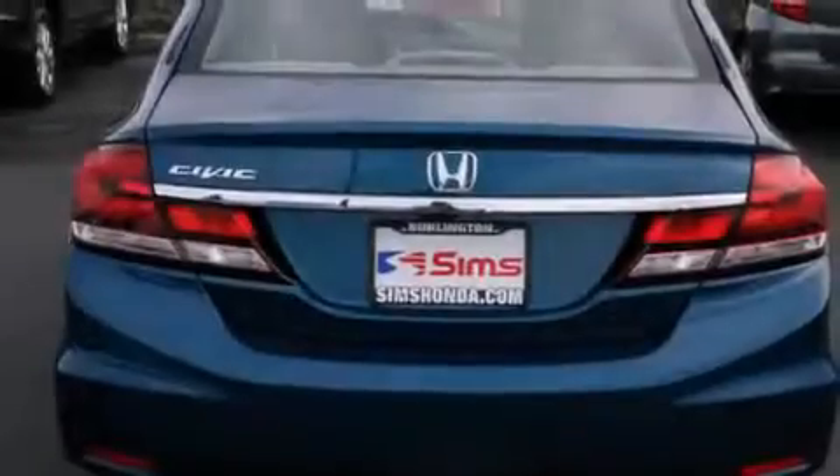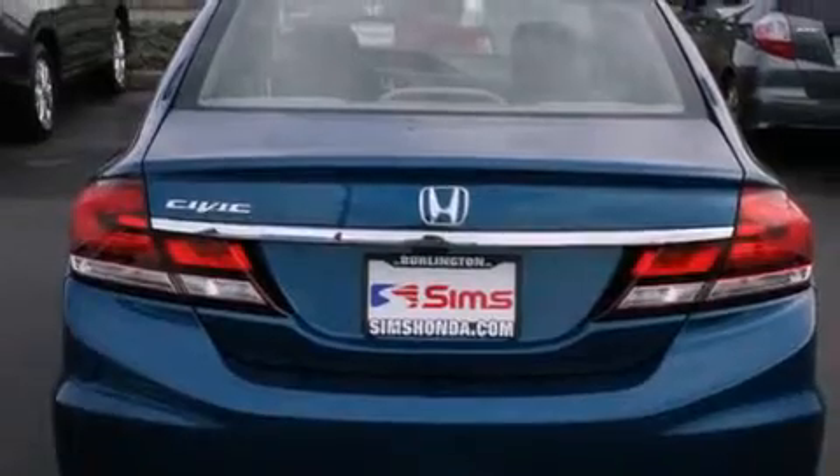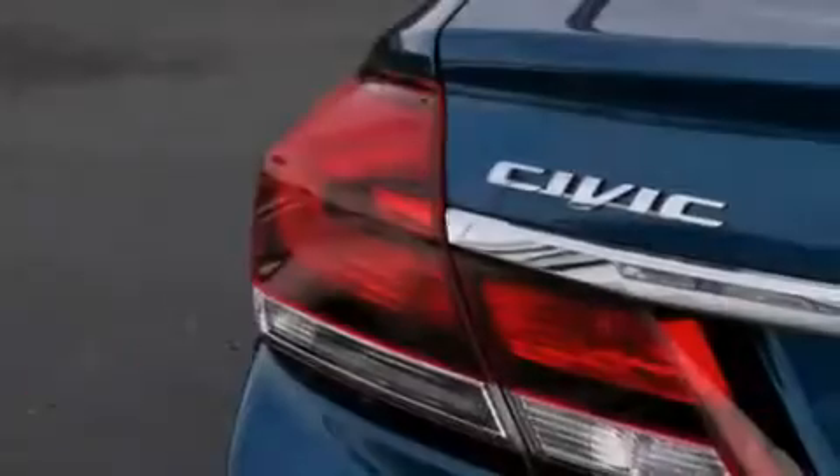Rear seat child-proof door locks. Air conditioning. A pass-through rear seat. An anti-theft protection system.